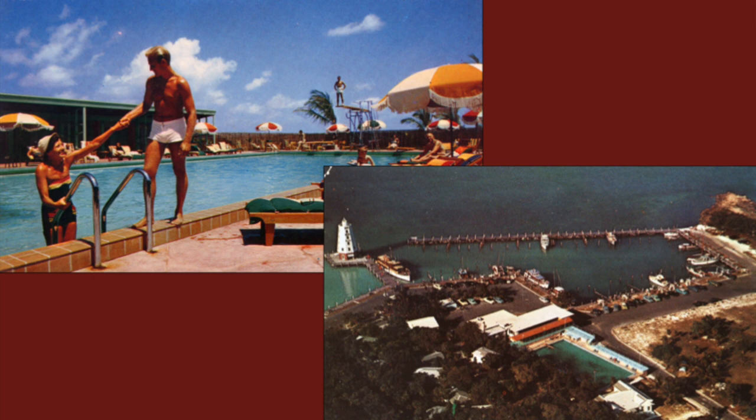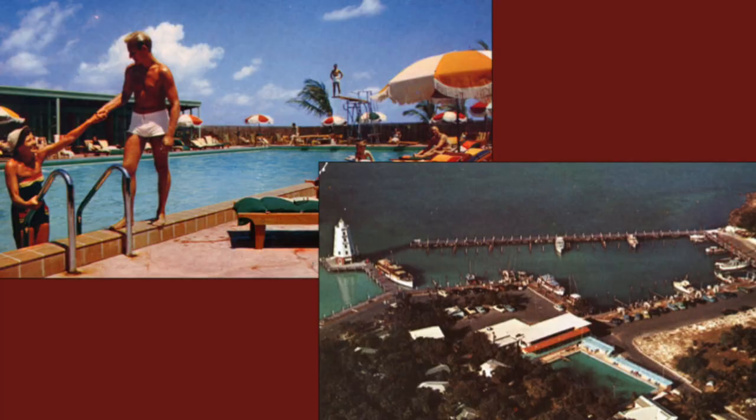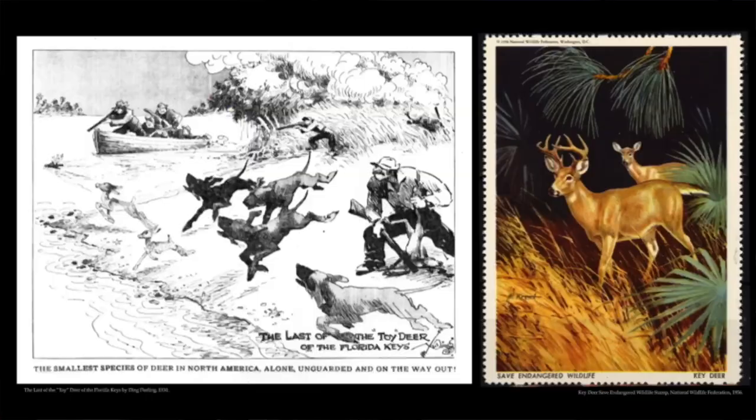All that development started affecting nature, and people realized it. Even in the '30s, people were saying the Key Deer on Big Pine were in trouble. By 1950, there were only 30 Key Deer left. People started saying we need to save these creatures, and they worked at it — and by 1956-57, the Key Deer National Wildlife Refuge was established to help save the Key Deer.